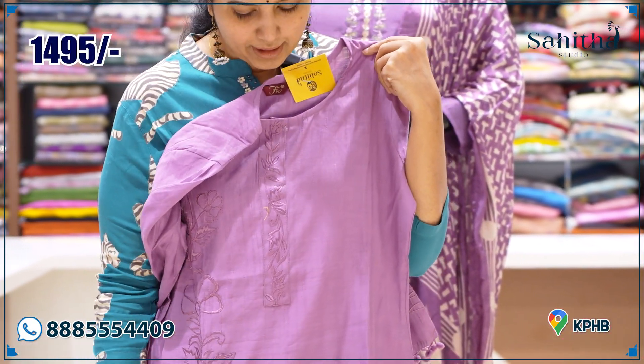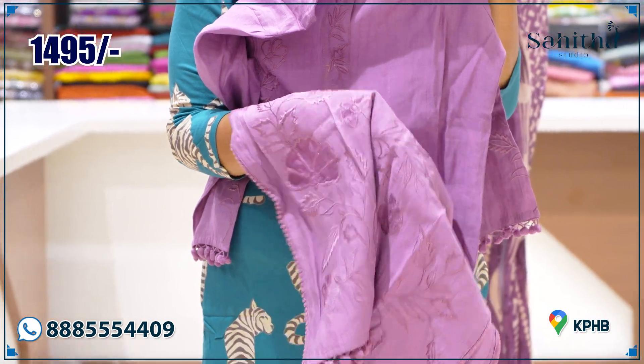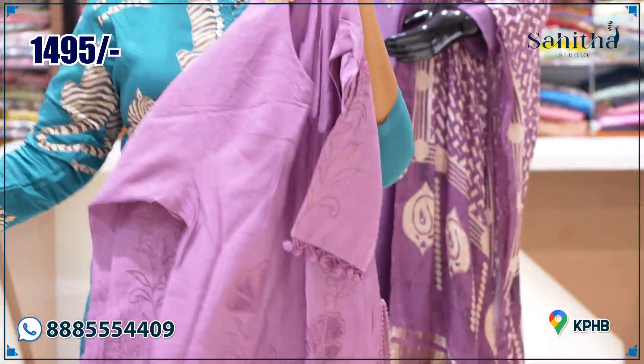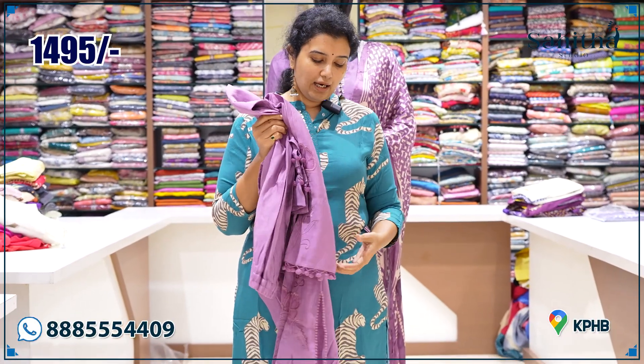This one also has self-embroidery with tassels and is a long style with a lot of tasteful jewelry-like detail. It is ₹1495 with self pants. It also features long-term detailing with pom-poms.